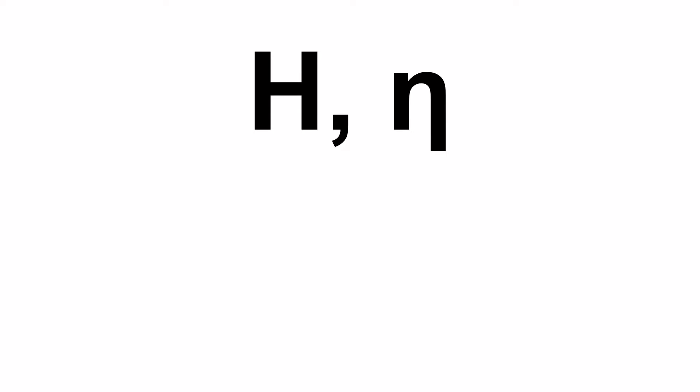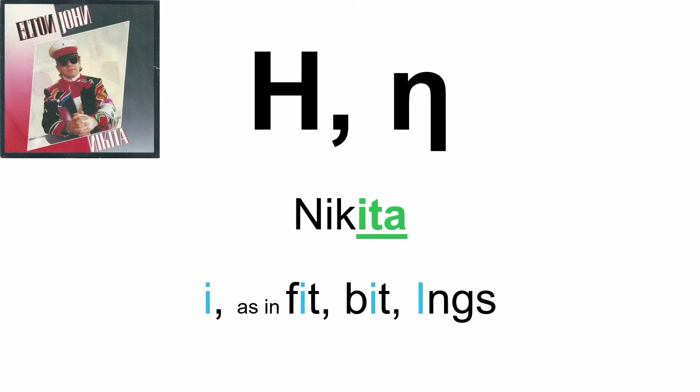Moving on, the seventh letter is the letter Eta — as in Nikita, the Elton John album and single. Eta. And if you see it, it's pronounced E, as in 'feet', 'bit', and Inks. I know he's no longer a Liverpool player — why not?